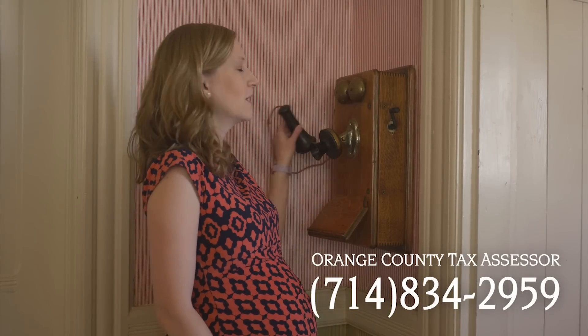Property tax savings are calculated by the Orange County Tax Assessor's Office. There are a number of factors that go into that calculation, and you can get a better understanding of what your tax savings may be by contacting the Orange County Tax Assessor's Office directly.